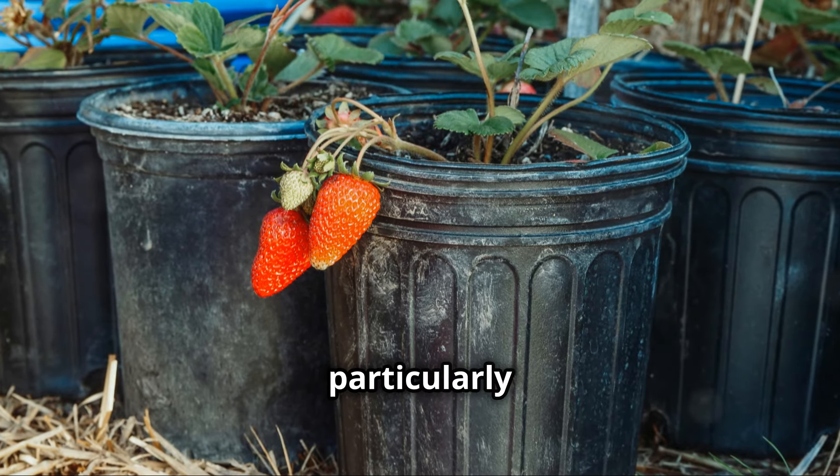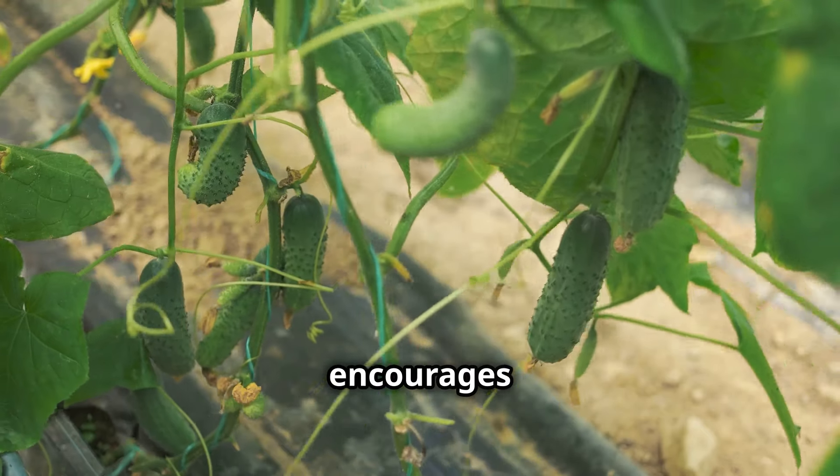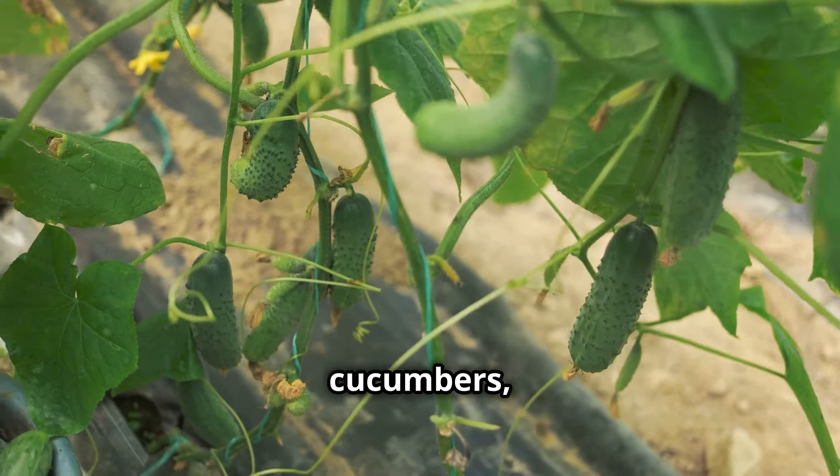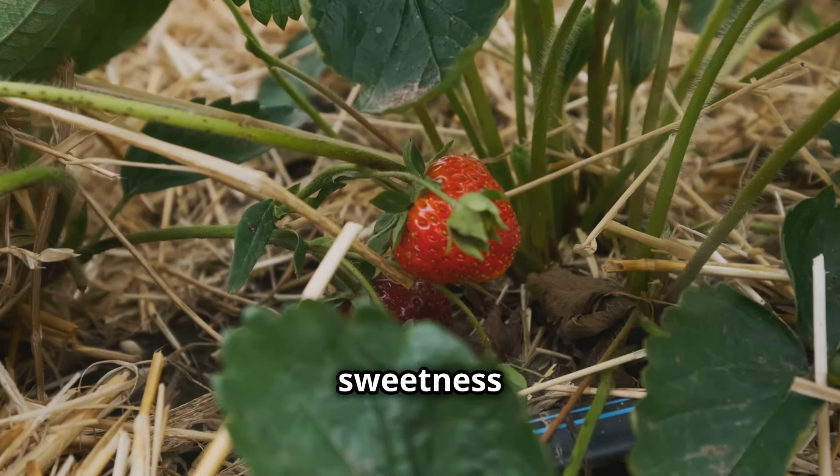Yeast fertilizer is particularly beneficial for cucumbers, tomatoes, and strawberries. It encourages lush foliage growth in cucumbers, promotes abundant flowering in tomatoes, and enhances the sweetness of strawberries.